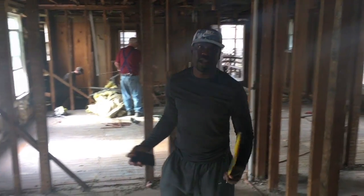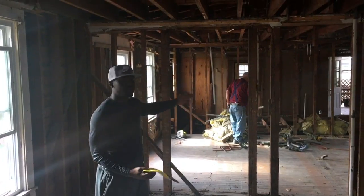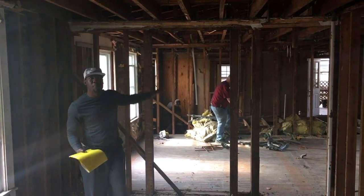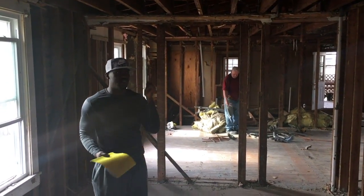Alright y'all, so this is the massive bedroom right here. I'm going to put two columns right here — column here, column here — and open this whole shebang up. Long walk-in closet. Let me show y'all where that's going.